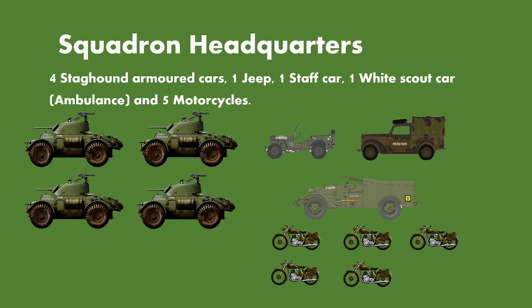Squadron headquarters is assumed to still retain four Staghound armoured cars, one jeep, one staff car represented here using a Tilly, one White scout car acting as an ambulance, and five motorcycles. I have been able to find some recent footage of the Inns of Court Regiment showing they didn't always use White scout cars as ambulances — footage I'll cover in another video, as there are many videos still to make on this regiment.